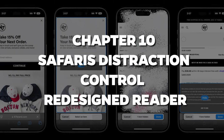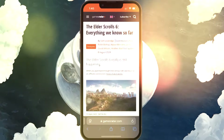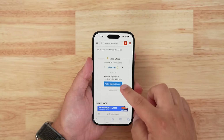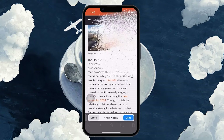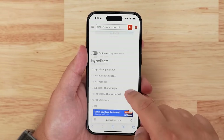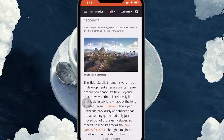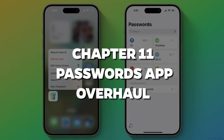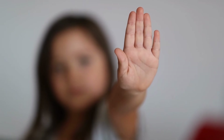Chapter 10: Safari's Distraction Control and Redesigned Reader. Ever get overwhelmed by all the pop-ups, ads, and nonsense while browsing a web page? Safari gets it, and now iOS 18 introduces Distraction Control. This feature hides all those annoying extras so you can focus on what you're actually there to read. Chapter 11: Passwords App Overhaul. Raise your hand if you've ever forgotten a password. Yeah, me too.